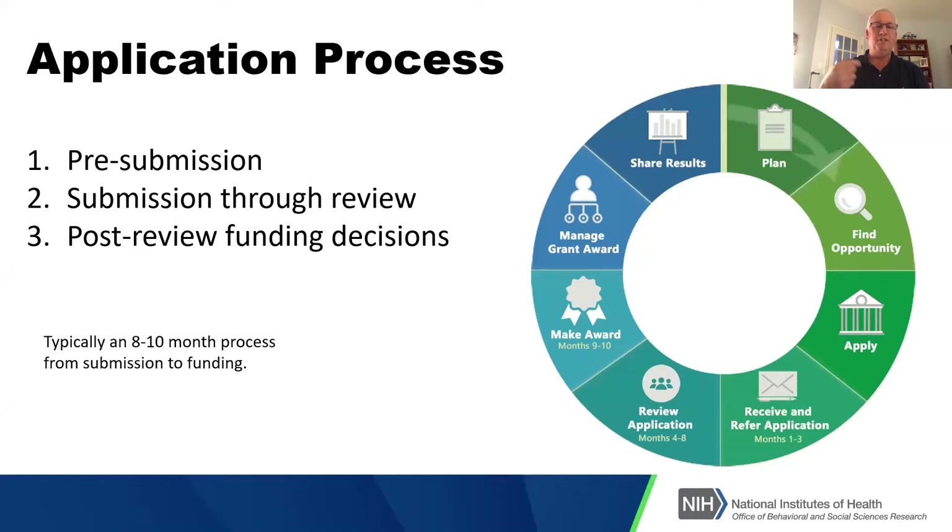Once the review is done, there are still post-review funding decisions that need to be made. If all goes well, that'll take eight to ten months from your submission through to funding. And that's only if you get funded on the first try. If you don't, then you're coming back in and resubmitting with a response to reviewers and doing that yet again.